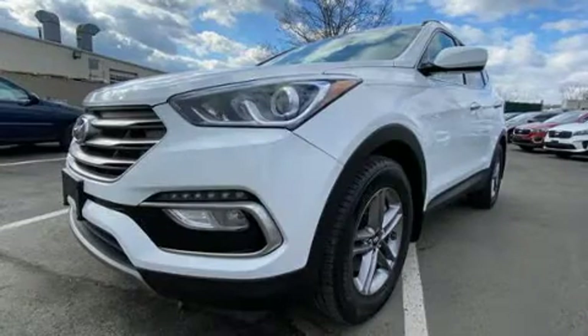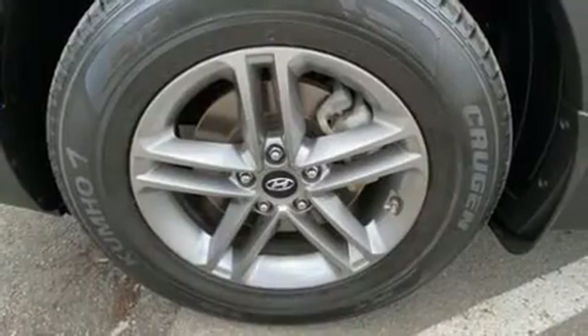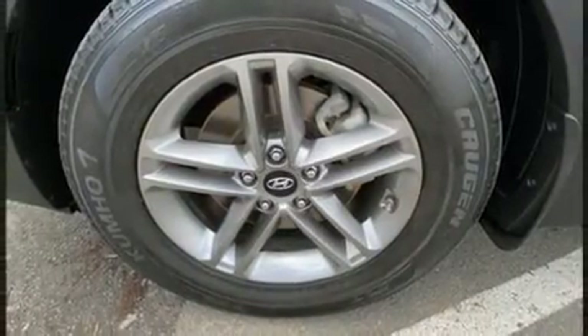All of the premium features expected of a Hyundai are offered, including fully automatic headlights, rear wipers, and remote keyless entry.